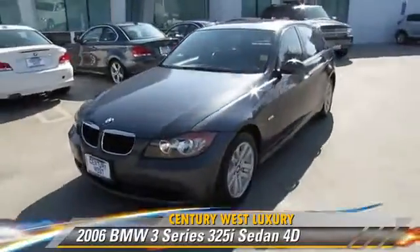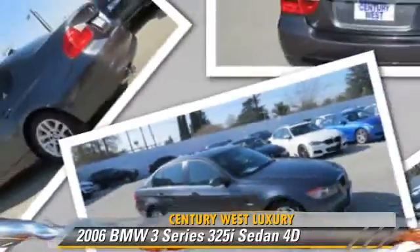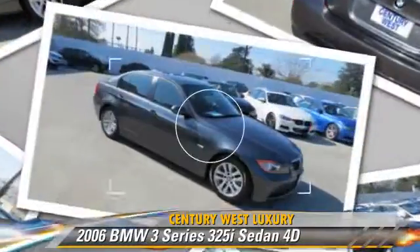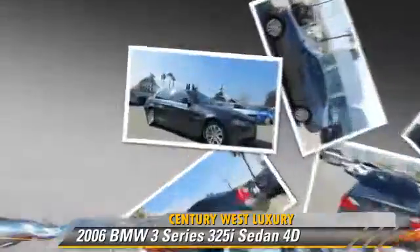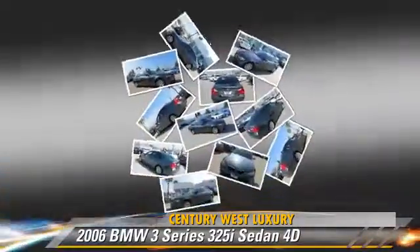The 2006 BMW 325i, powered by a 3.0-liter 6-cylinder engine with a Steptronic transmission. This rear-wheel drive sedan, with fewer than 75,000 miles on the odometer, gets up to 29 miles per gallon.